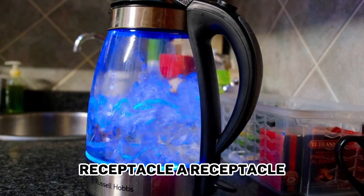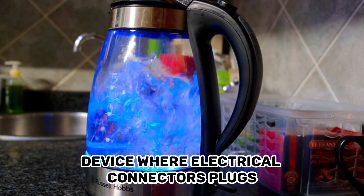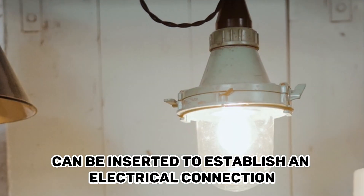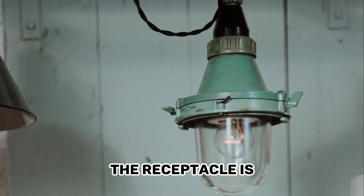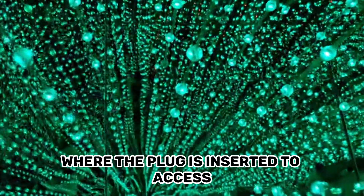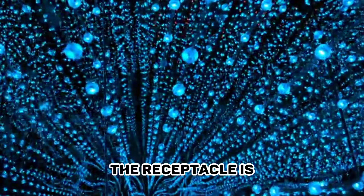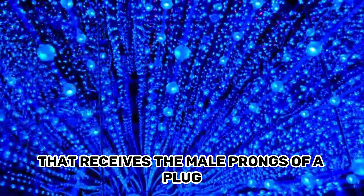Receptacle. A receptacle refers to the part of an electrical device where electrical connectors, or plugs, can be inserted to establish an electrical connection. In the context of an electrical outlet, the receptacle is the specific component within the outlet where the plug is inserted to access the electrical supply. In other words, the receptacle is the female part of the electrical connection that receives the male prongs of a plug.